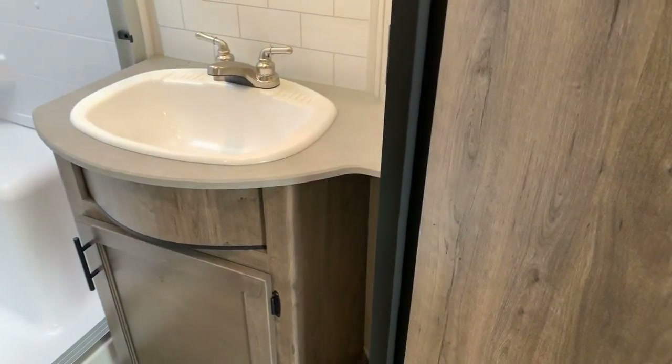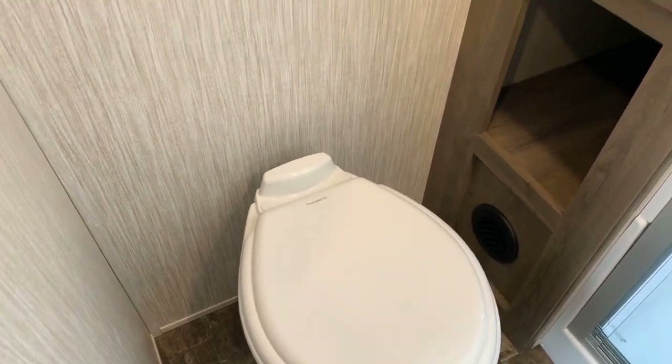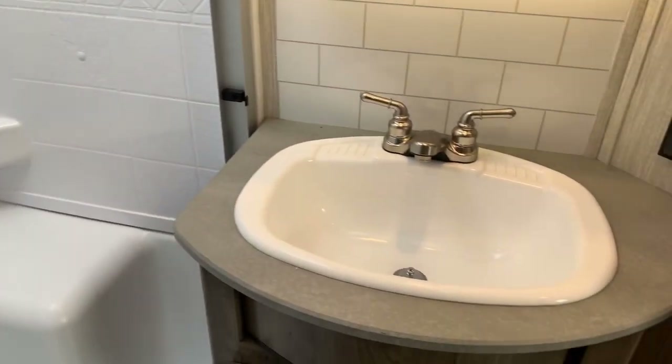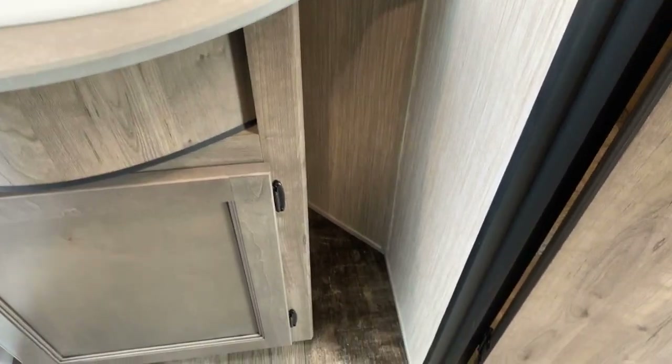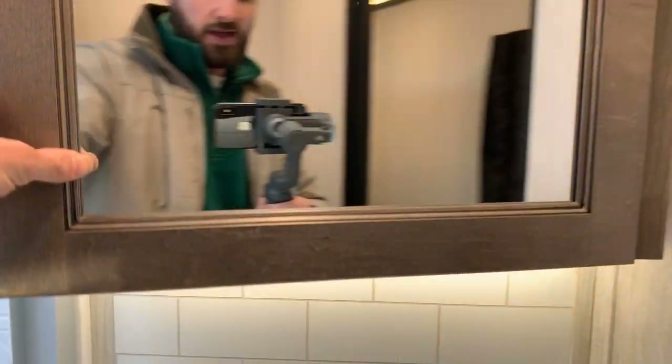In the bathroom there's a sink, medicine cabinet, shower, and linen closet to the left. There's a foot-flush toilet, storage below, and a great linen closet — it goes back several feet with two big doors. The shower has a triple sliding glass door, a nice surround with built-in shelving, a huge skylight for lots of natural light, and a seat inside. The sink has good storage below, a subway tile backsplash, an outlet, and a medicine cabinet with a backlight and lots of storage.